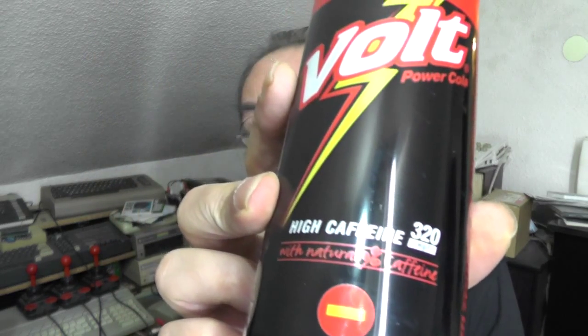It's made in Germany. I don't know if it's initially a German product. Yeah, and it has 320 milligrams of caffeine per milliliter.